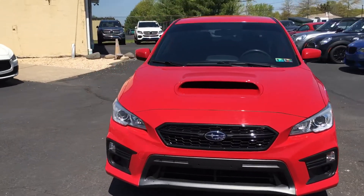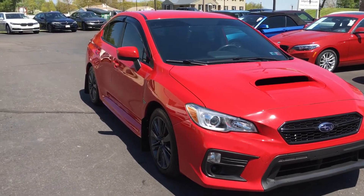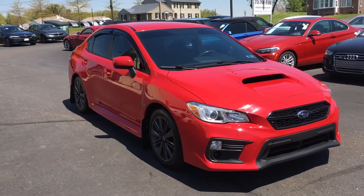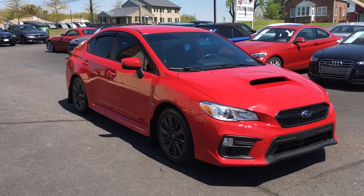So again, a 2018 with only 27,000 miles on it. Give us a call here at the dealership if we can help you — office number 215-249-9100. Or check out all the pics and details on our website at E-Imports.com. Thanks for checking it out.